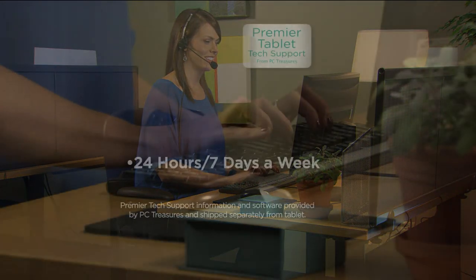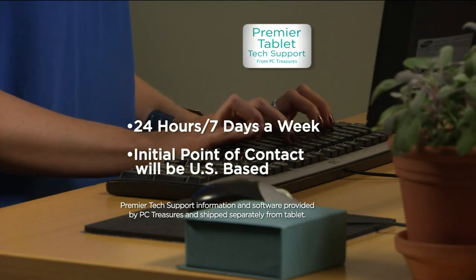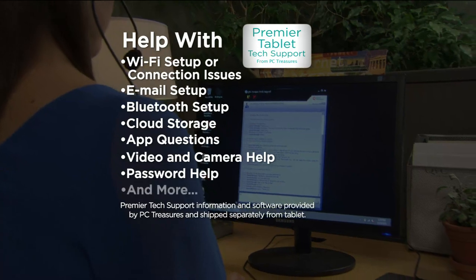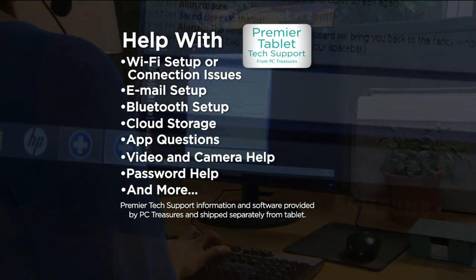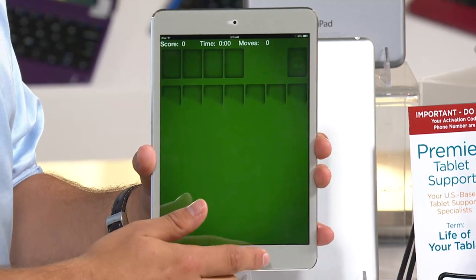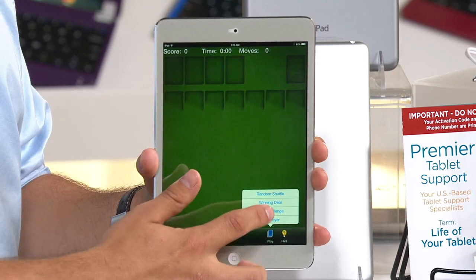The lifetime tech support covers any questions you have — WiFi setup, email setup, Bluetooth setup, and the biggest question: iCloud. They'll help you step-by-step with cloud storage setup and really take advantage of it. Any questions about the camera, video camera, or FaceTiming — give them a call 24 hours a day, seven days a week, US-based. The mini has been one of QVC's best-selling Apple products, with over 650,000 Apple products sold on QVC. You can shop with confidence.